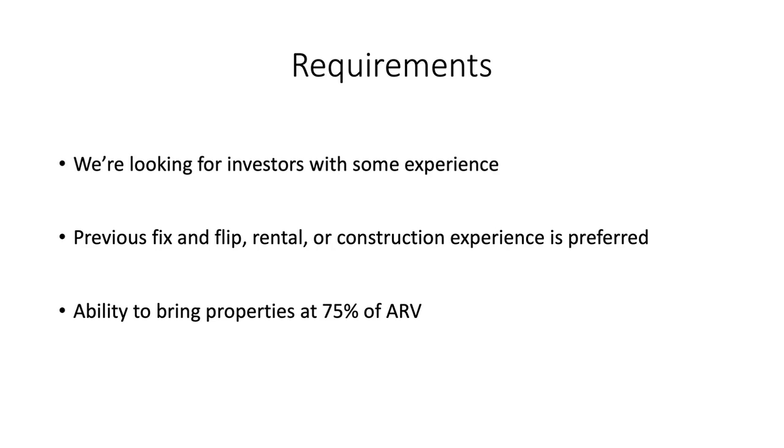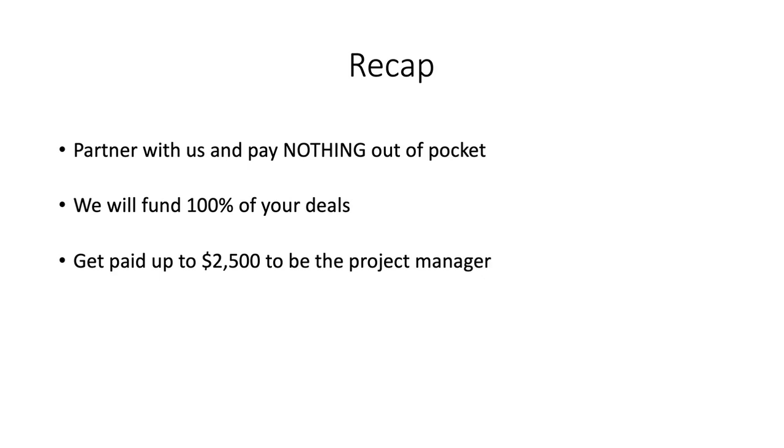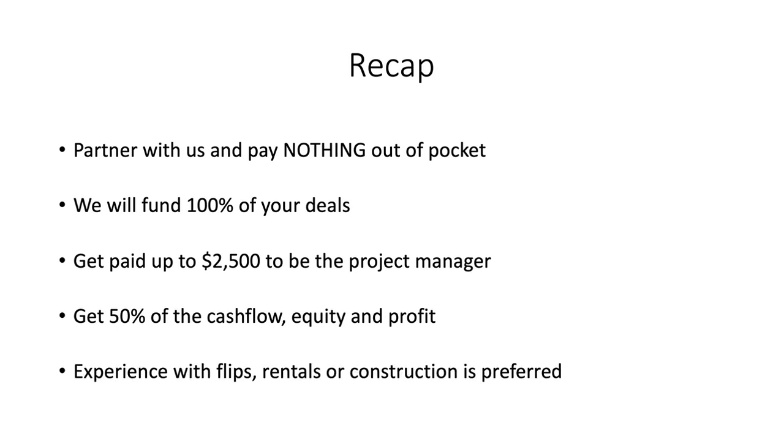We're looking for people who have the ability to bring properties at 75% or less of ARV — as investors, we can't afford to pay full retail value. We also need consistent communication throughout the process. To recap: you partner with us, pay absolutely nothing out of pocket, and we fund 100% of deal costs. You can earn up to $2,500 per property as project manager, and still get a 50% equity stake — plus 50% of cash flow, equity, and profit. We're looking for people with experience in flips, rentals, or construction.